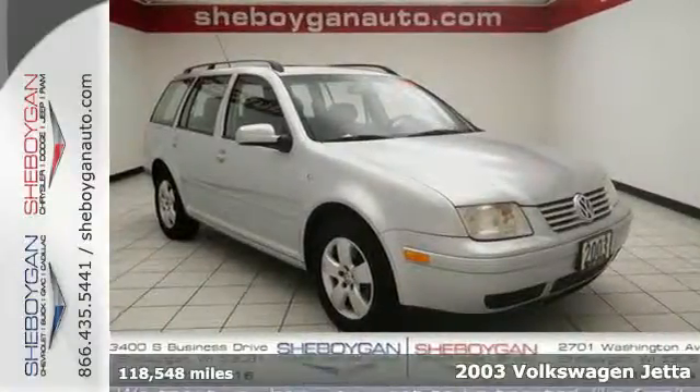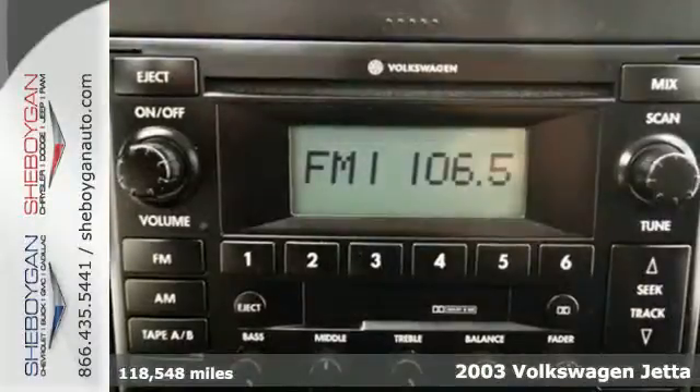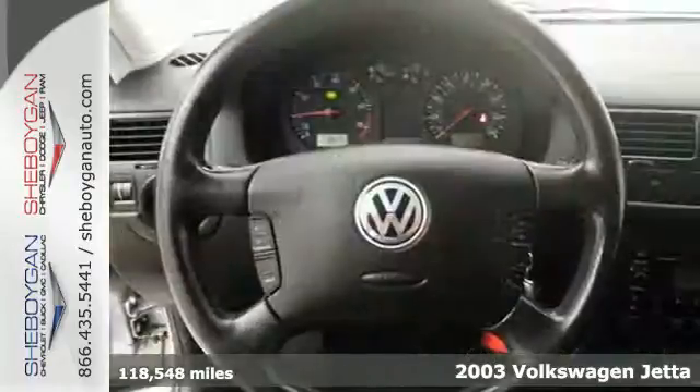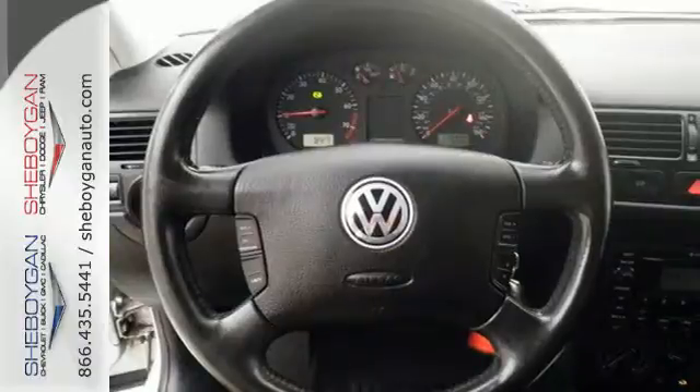Here's a 2003 Volkswagen Jetta. Standard amenities include power exterior mirrors, tilt and telescopic steering wheel, air conditioning, and an awesome CD audio system.